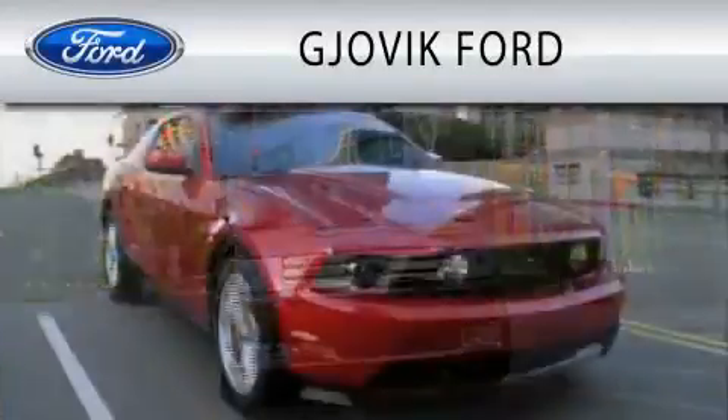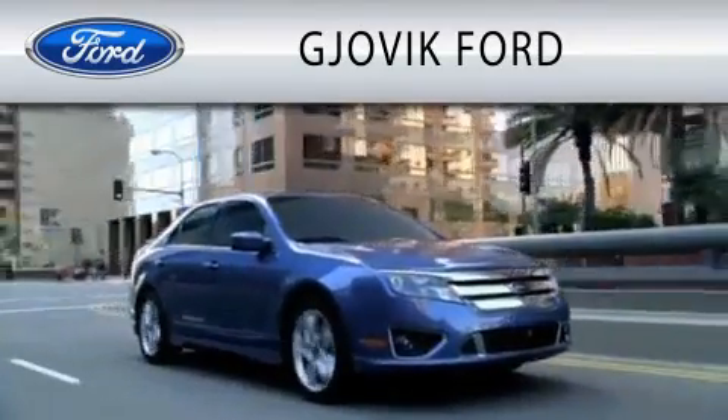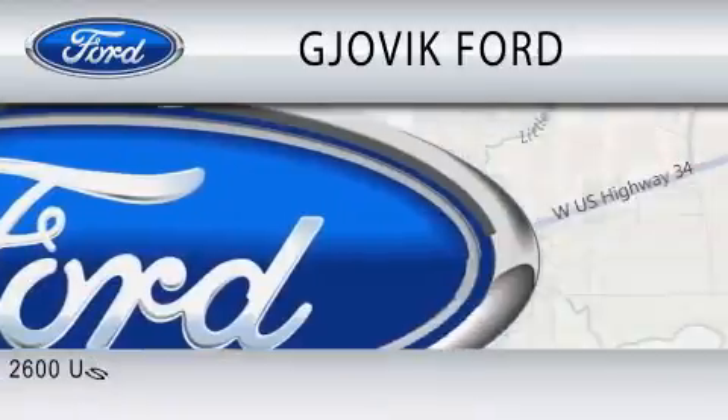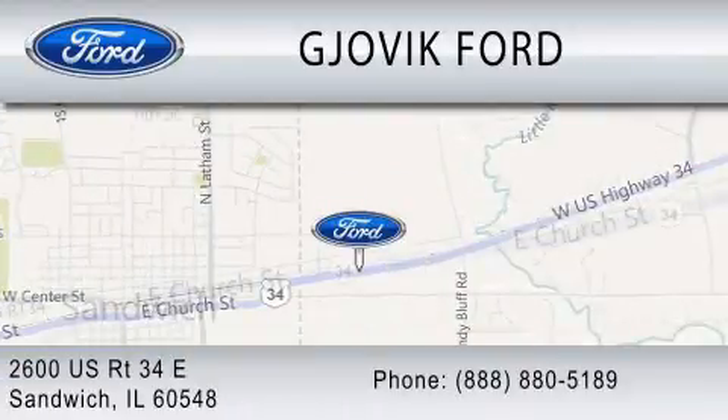Gjovik Ford is dedicated to doing everything possible to ensure that the experience you have selecting your next vehicle is as pleasant as possible. We are located at 2600 U.S. Route 34 East in Sandwich.